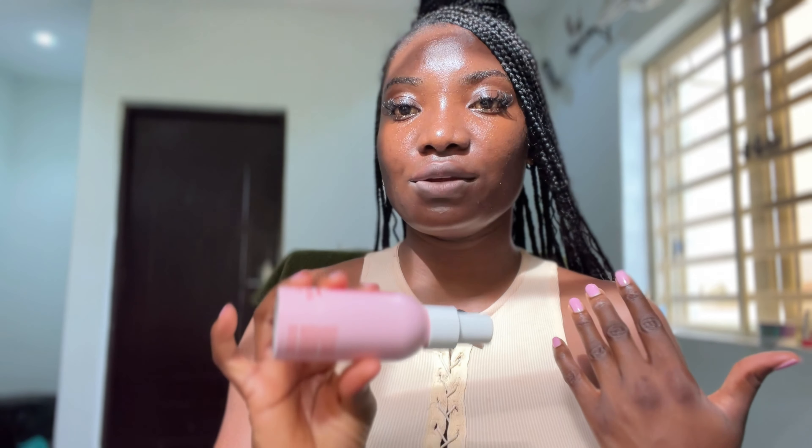Let me know in the comment section if you're going to get it. I'm going to do a comparison video between the Faded Serum and the Faded Mist, so make sure you stick around and watch that video — I'm going to give you my recommendation on what I think about the two products. Thank you so much for watching, bye!